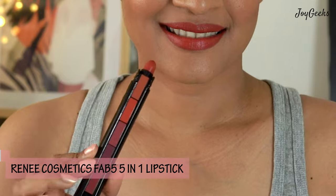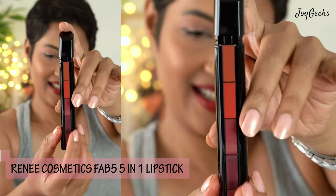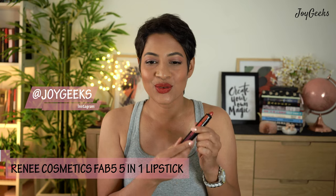In this video I'm going to take you through a fabulous lipstick I discovered. It is five-in-one, it's from Renny Cosmetics. I just wore this — I'll take you through all the shades and tell you exactly how I feel about it, the pros and the cons both. Stay tuned.